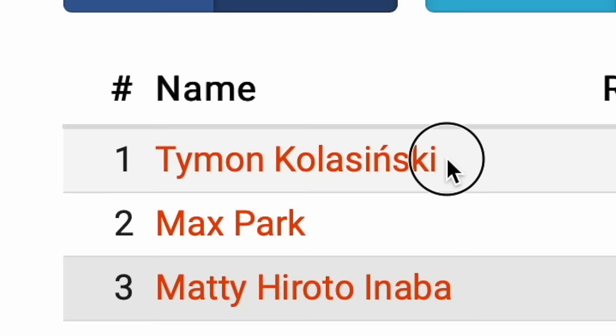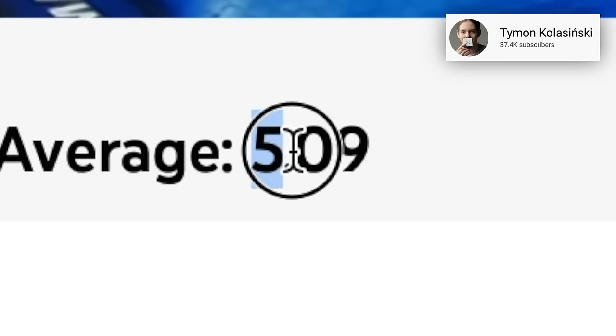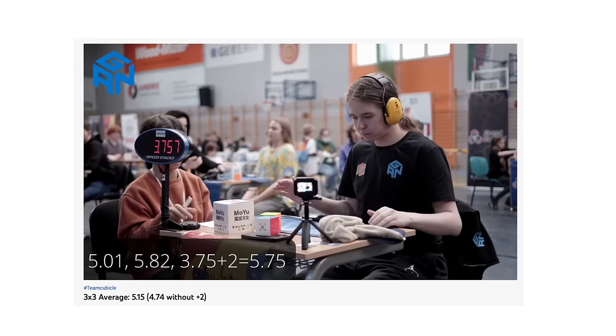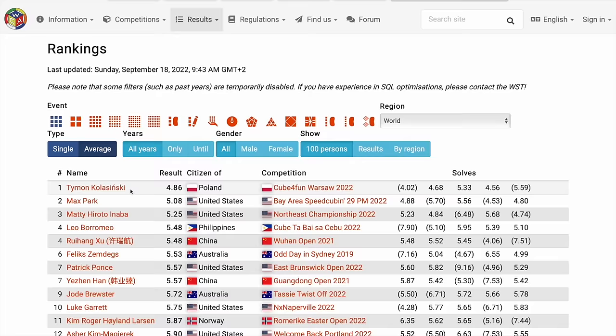Timon Kolasinski is currently the best cuber in the world. There was this battle going on to get the first sub-5 average in the world. Timon could have had it a while ago, but he plussed a 3.7 second solve, which would have been the second fastest solve ever. But obviously that didn't stop him, because just a few weeks ago, Timon got the first official sub-5 average.